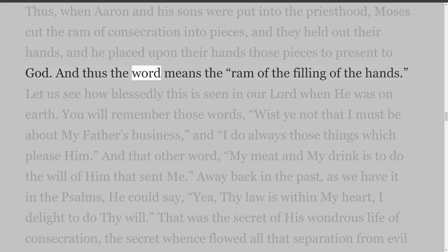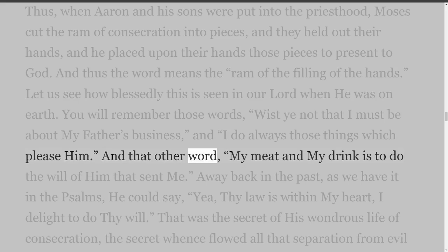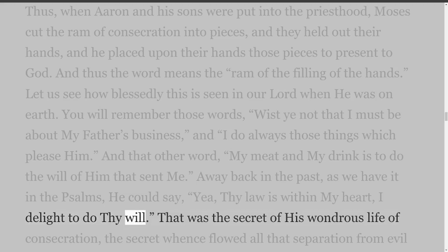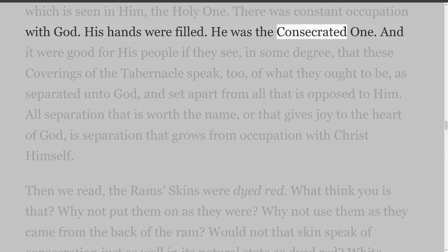Let us see how blessedly this is seen in our Lord when He was on earth. You will remember those words: Wist ye not that I must be about my Father's business, and I do always those things which please Him? And that other word: my meat and my drink is to do the will of Him that sent me. A way back in the past, as we have it in the Psalms, He could say: thy law is within my heart, I delight to do thy will. That was the secret of His wondrous life of consecration, the secret whence flowed all that separation from evil which is seen in Him, the Holy One. There was constant occupation with God. His hands were filled. He was the consecrated one.